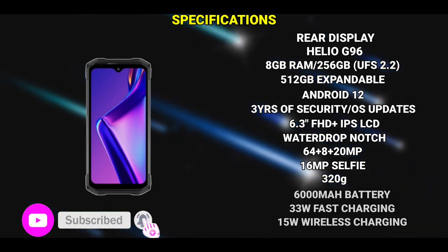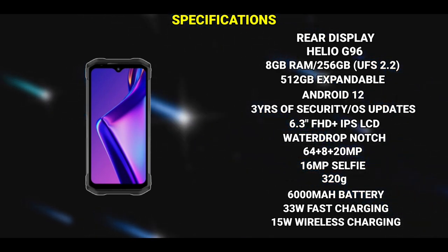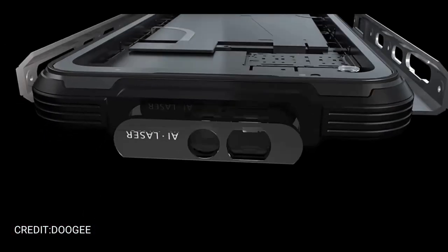The phone is set to weigh 320 grams. It has a 6,000 mAh battery with 33-watt fast charge support and 15-watt wireless charging. The device will be arriving in three colors: champagne gold, chestnut red, and silver gray.